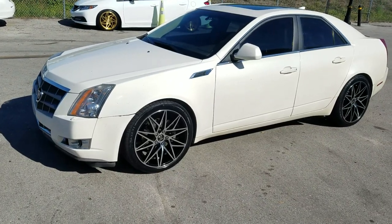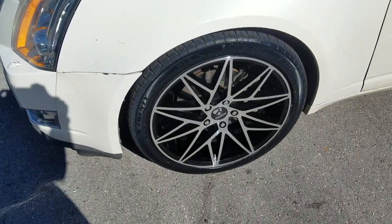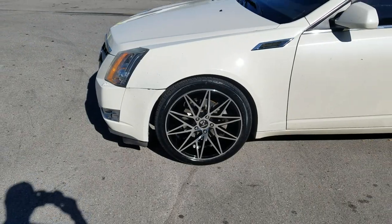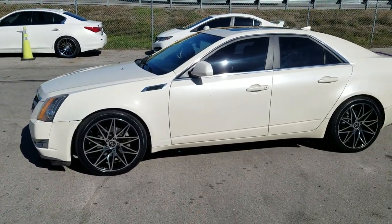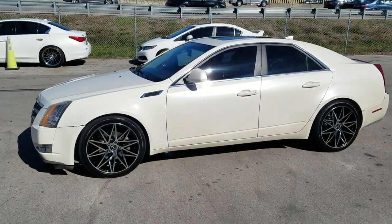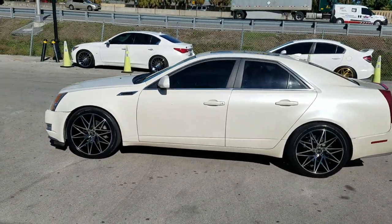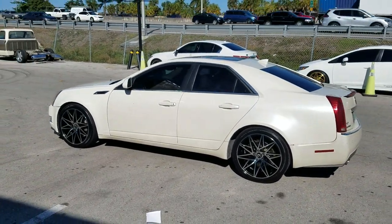Right now we're looking at the Rivetti R5 — this is a 20-inch on a Cadillac CTS. Nice looking wheel. You can see how it fills the wheel well up; it looks really good even on 20s. This one is staggered. It's a machine black finish — a mesh style with a little turbine, so it has a nice little twist to it, something different. You can find these online at DovesandTires.com.